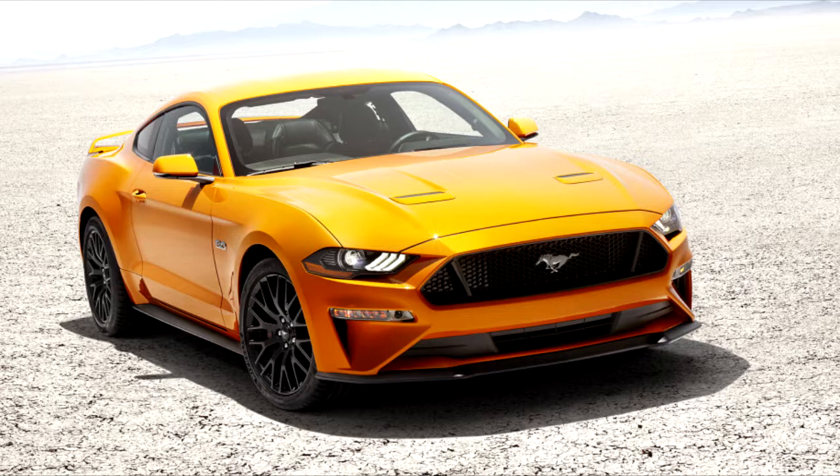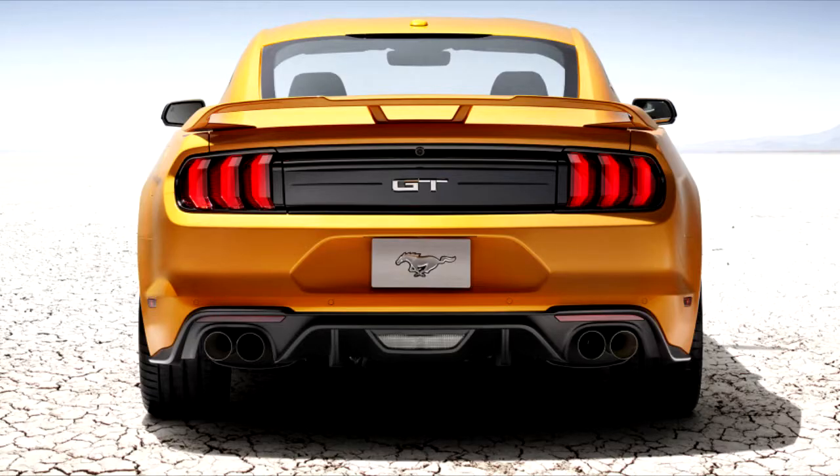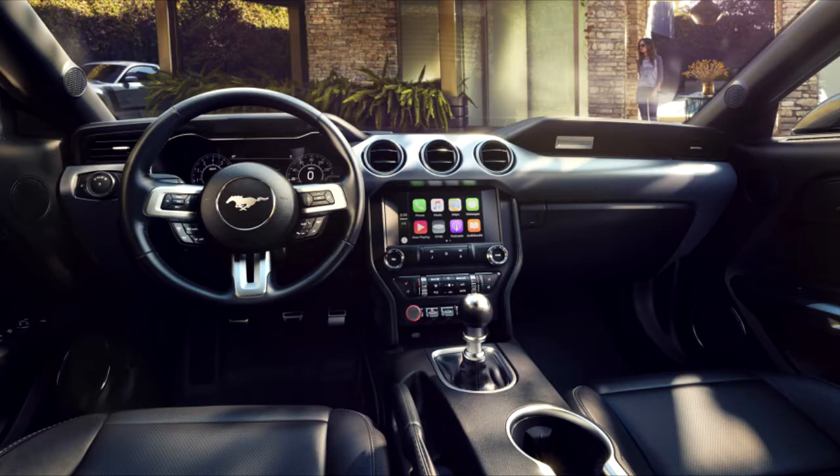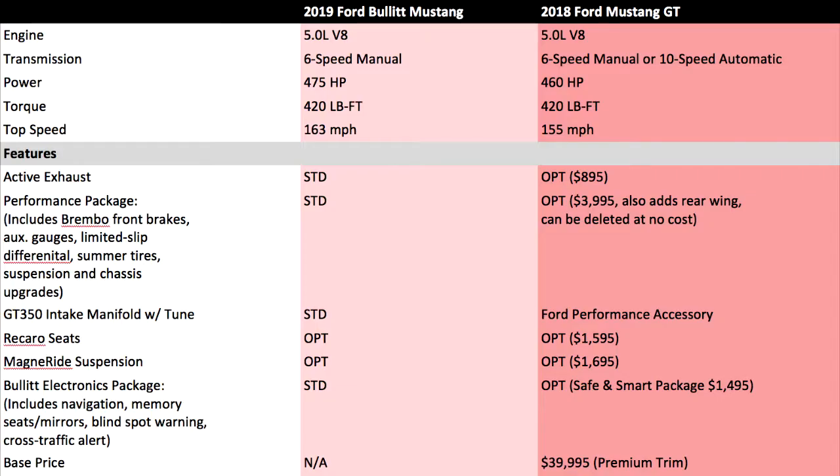The most notable area in which the Bullitt Mustang differs from the Mustang GT is in performance. Ford has said it will make at least 15 more horsepower than the regular one, for 475 total, though torque remains unchanged at 420 pound-feet. This power gain is due to an intake package that includes the Shelby GT350 intake manifold, 87mm throttle body, and engine tune.